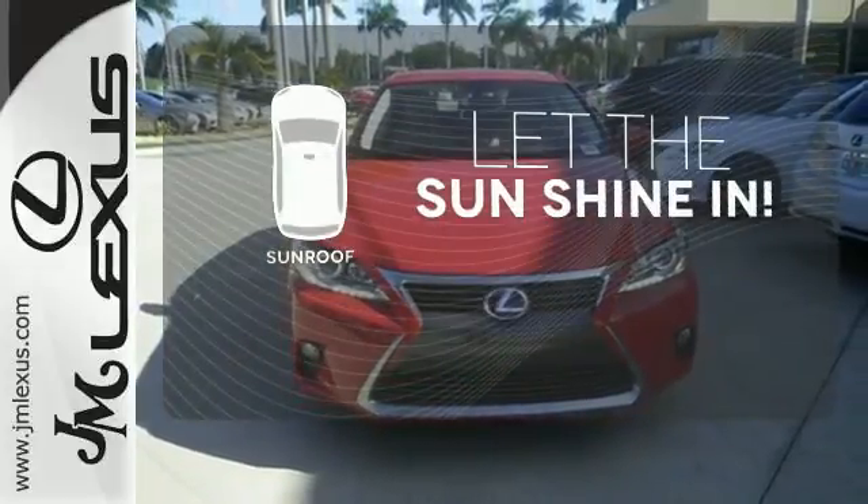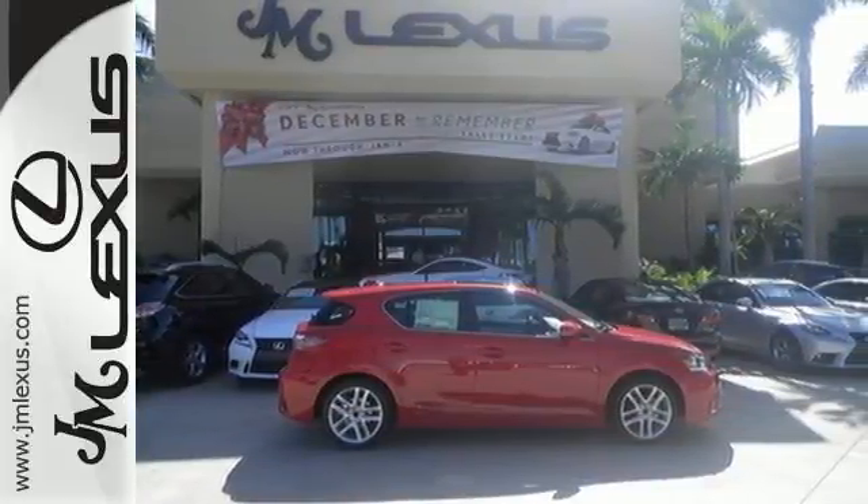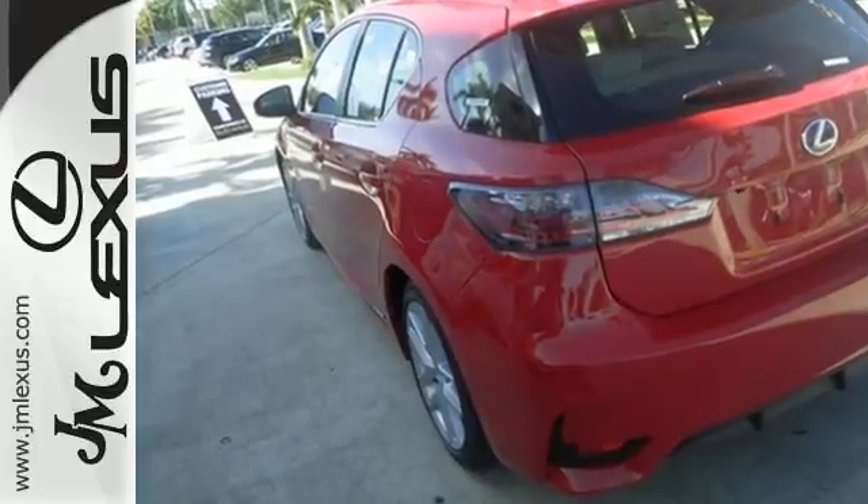Let the sunshine and the fresh air in with the sunroof. Discover how invigorating the road ahead can be, and take this CT200H for a spin today.